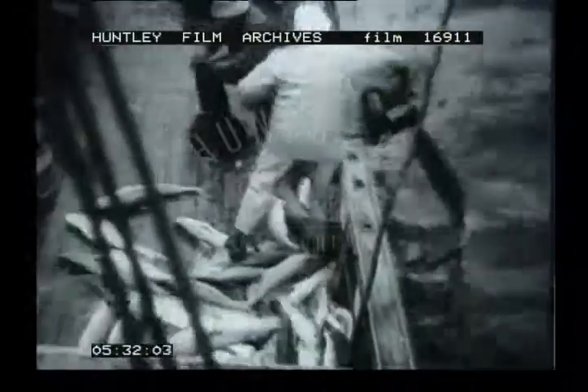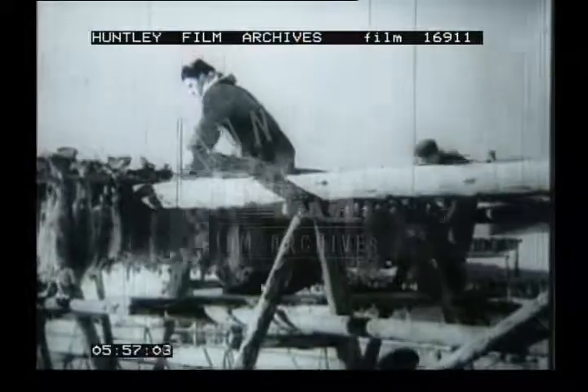Line fishing for cod is another important Norwegian industry. The lines are nearly a mile long with about 1,500 baited hooks. Here a line is being hauled in, and the fish gaffed, to make sure they don't escape. Cod are dried in the open air. In the Lofoten Islands, they use latticed stands. But elsewhere, the fish, split and cleaned, are spread out on the flat cliffs to dry. Dried cod is exported from Norway to countries in the Mediterranean region.